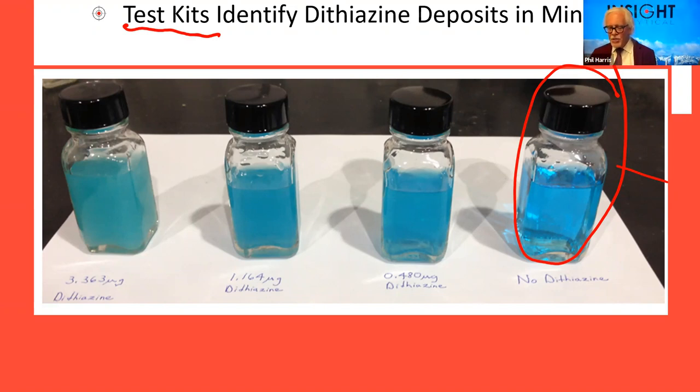We can use this on liquid-phase and solid-phase samples — crude oils and condensates — to determine if the triazine chemical being used to scrub H2S is carrying over into our pipelines.